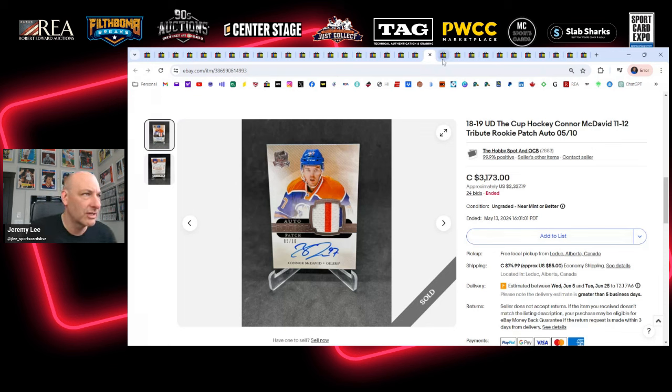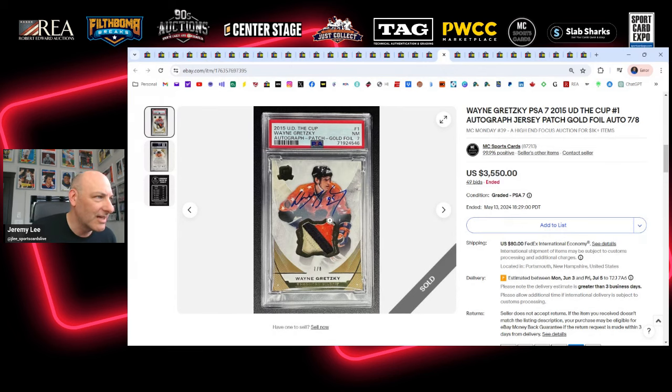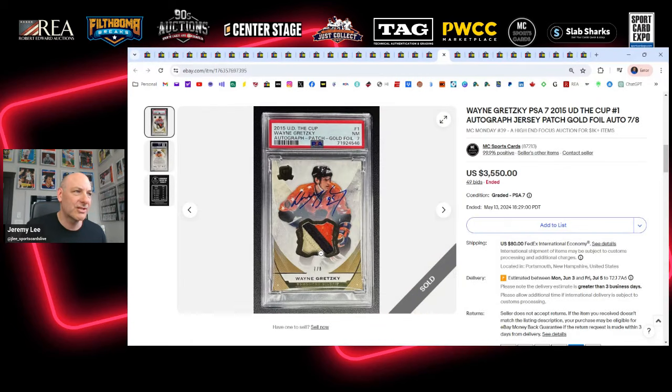This one I would have loved to buy: 2015 Upper Deck Premier Wayne Gretzky auto patch with an All-Star patch — he's in that same All-Star jersey we saw earlier. Beautiful All-Star patch, nice three-color piece. The card just works. I don't care if it's a 7, 8, 9, or 10 — I probably would have bid the same amount if I was in the running. It sells for $3,550 by MC Sports Cards. I'd love to own one of those one day.